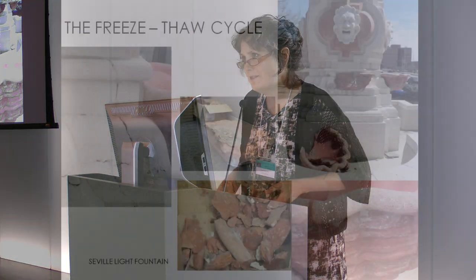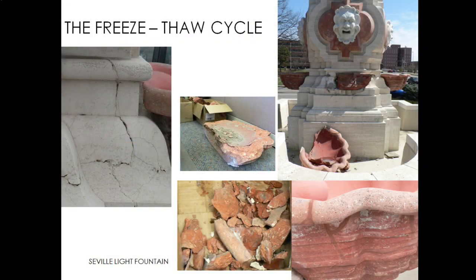Taking that to the next step, the freeze-thaw cycle is really the biggest threat for a lot of things in terms of weather. It will be warm and sunny in the daytime during winter — the ice and snow will melt, then that night it will freeze again. It gets into every little pore and crack. It's especially a problem when you have a porous material like travertine. This is supposedly red Pakistani travertine on these bowls — this is the Seville White Fountain. Two of these bowls have cracked and fallen off.